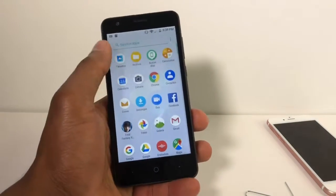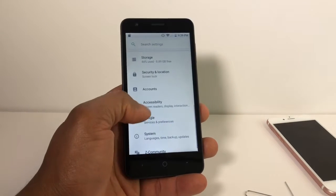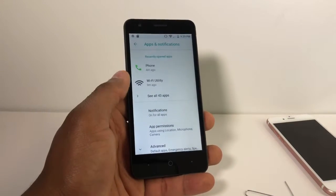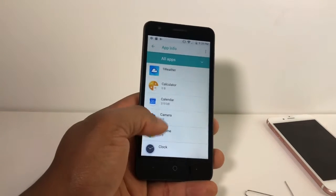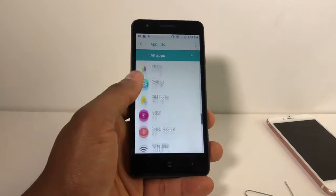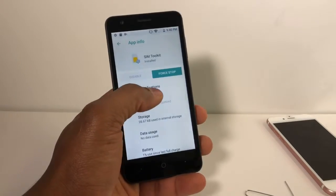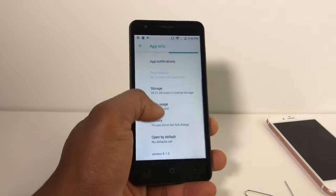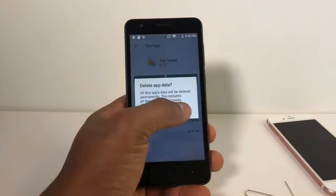Once your phone is on, go to Settings, then Apps and Notifications, then See All Apps. Scroll down until you see SIM Card Toolkits, select that. Now click on the first tab, press OK, scroll down to Storage, and hit Clear Cache and Clear Data.